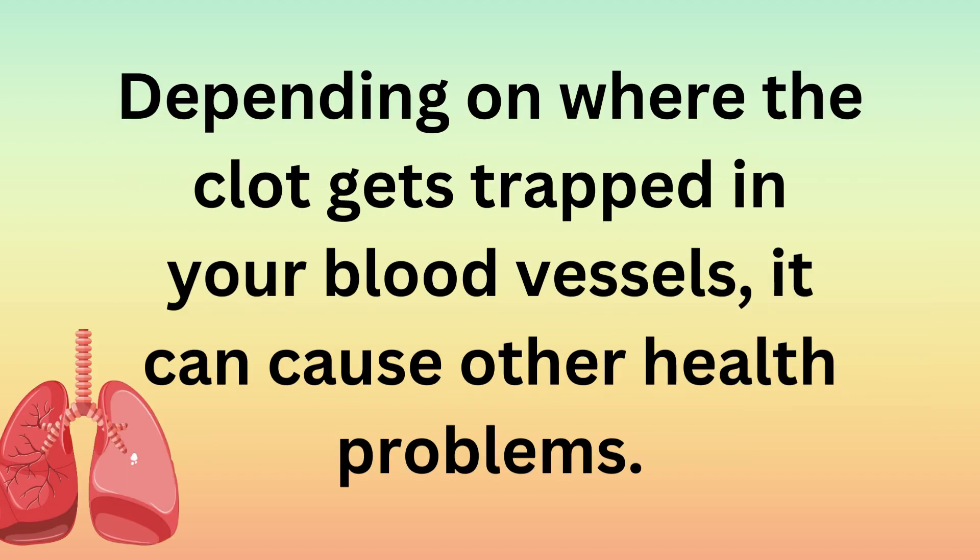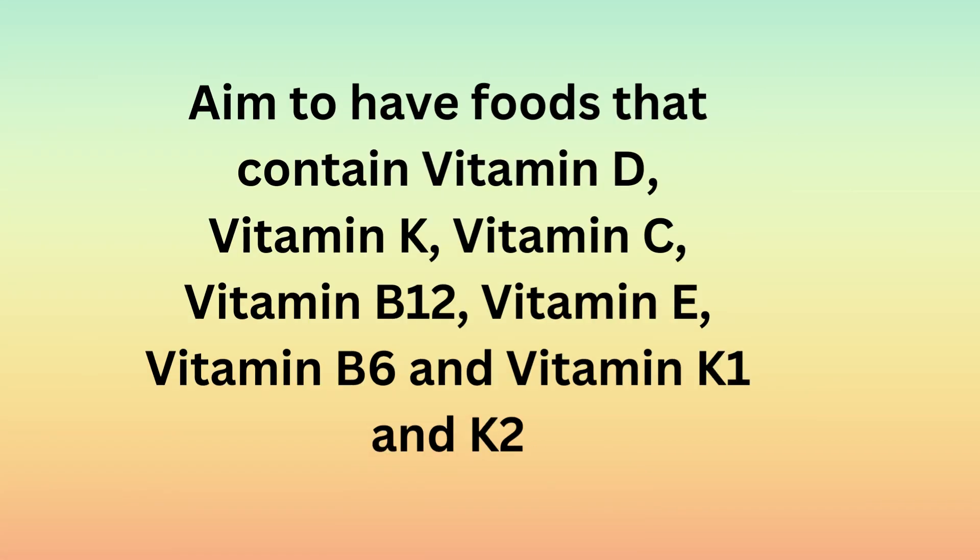Depending on where the clot gets trapped in your blood vessels, it can cause other health problems. Aim to have foods that contain vitamin D, vitamin K, vitamin C, vitamin B12, vitamin E, vitamin B6, and vitamin K1 and K2.